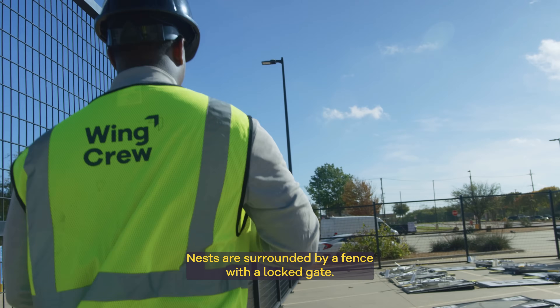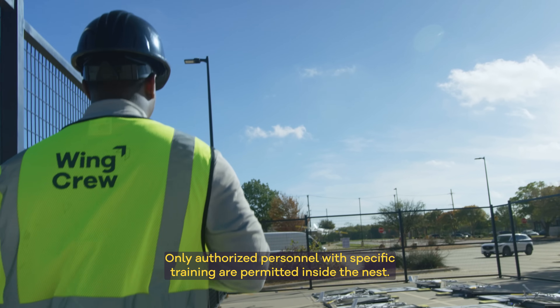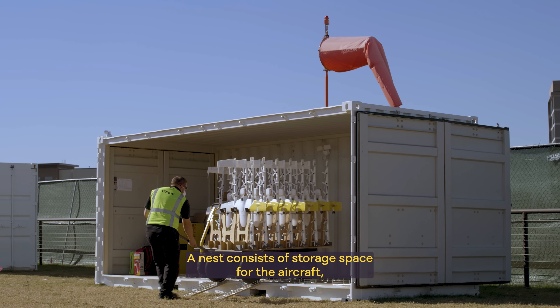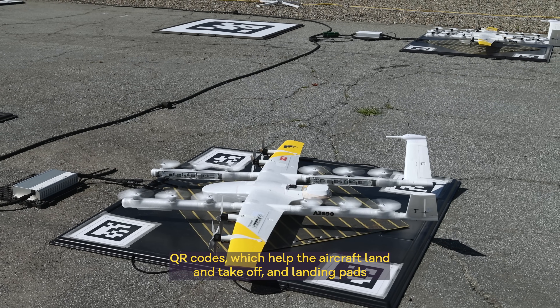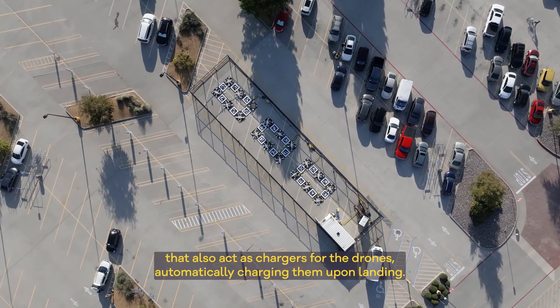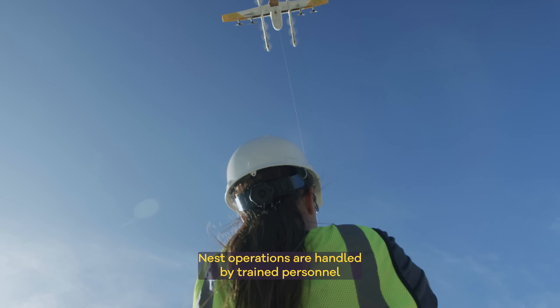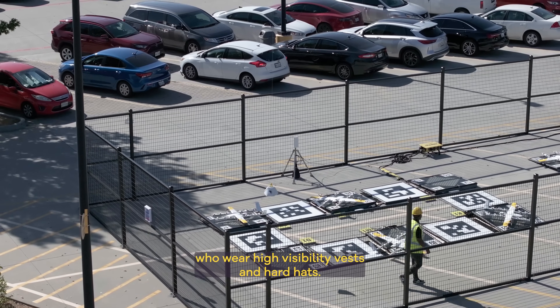Nests are surrounded by a fence with a locked gate, and only authorized personnel with specific training are permitted inside. A nest consists of storage space for the aircraft, QR codes which help the aircraft land and take off, and landing pads that also act as chargers for the drones, automatically charging them upon landing. Nest operations are handled by trained personnel who wear high visibility vests and hard hats.